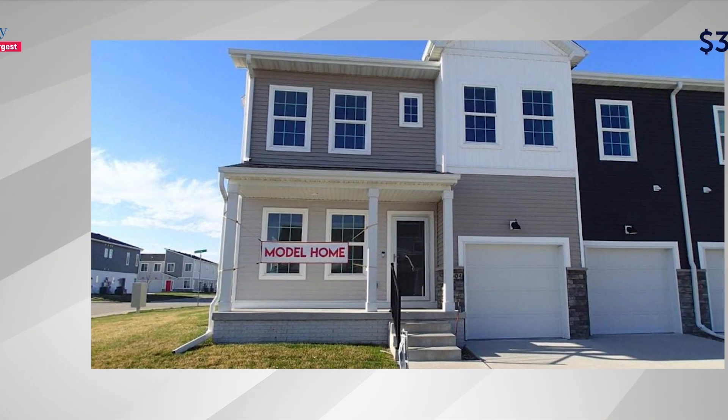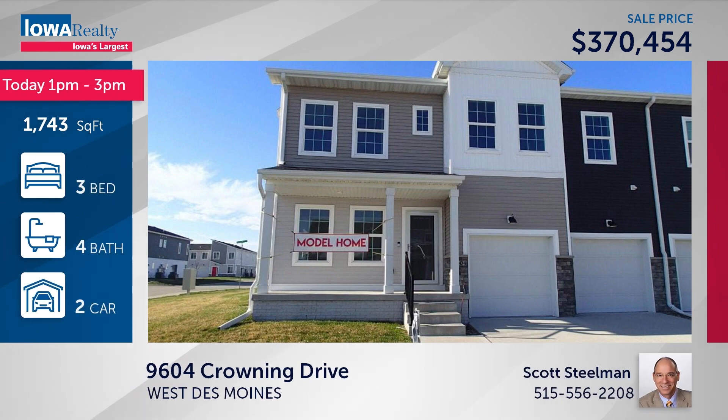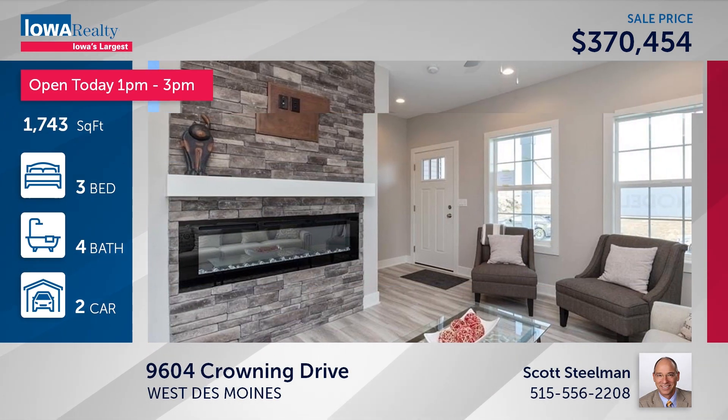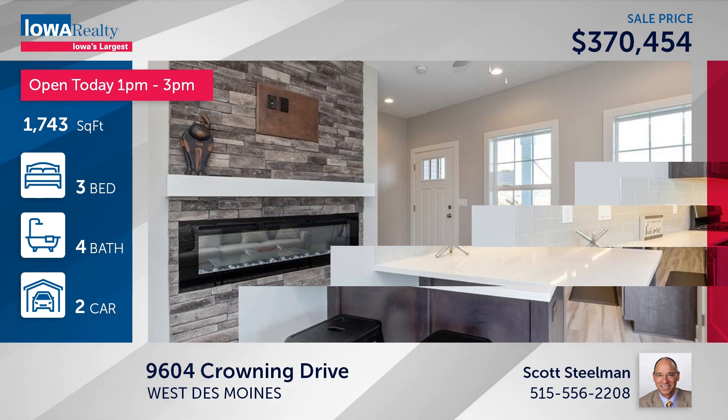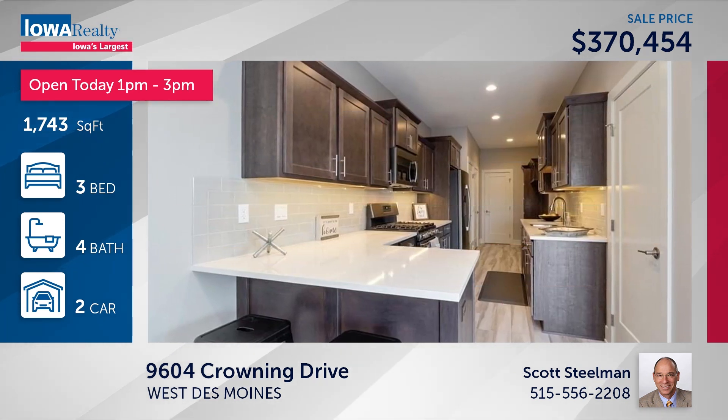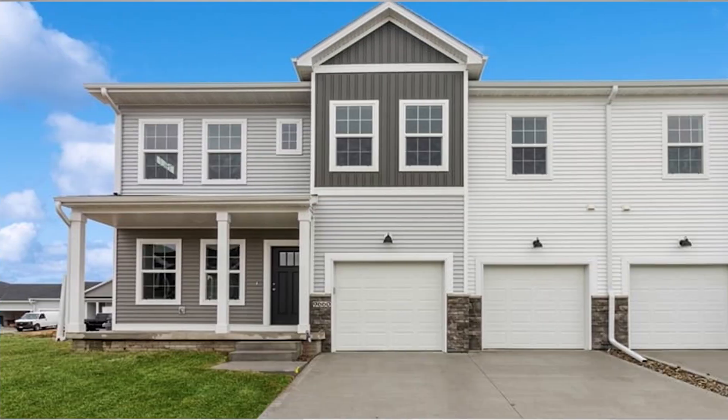Here's the model home at Covenant Cove Townhomes in West Des Moines. Scott Steelman has an open house from 1 to 3 — three bedrooms, four bath areas. This model is loaded with about $50,000 in upgraded items. It's move-in ready, a wonderful two-story at $370 and change.